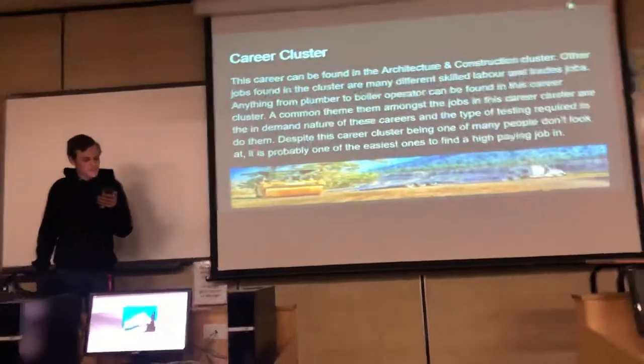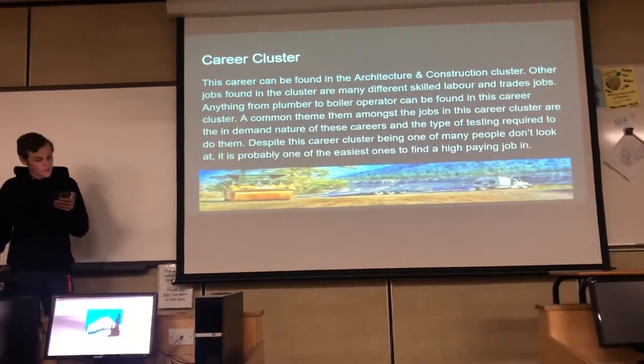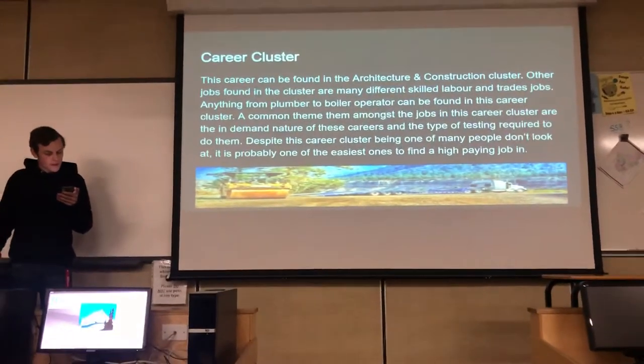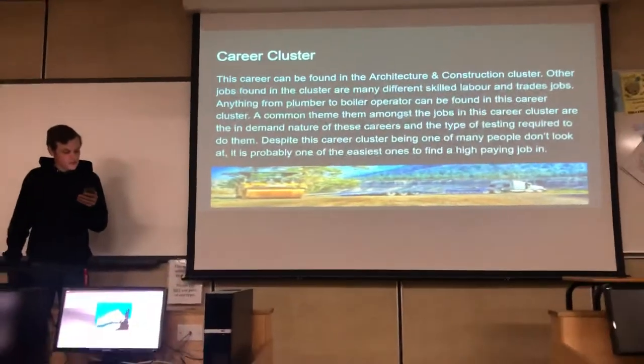Other jobs found in this cluster include skilled labor and trades jobs. Anything from a plumber to a boiler operator can be found here, and a common theme amongst these jobs and the career cluster is the manual nature of these careers.